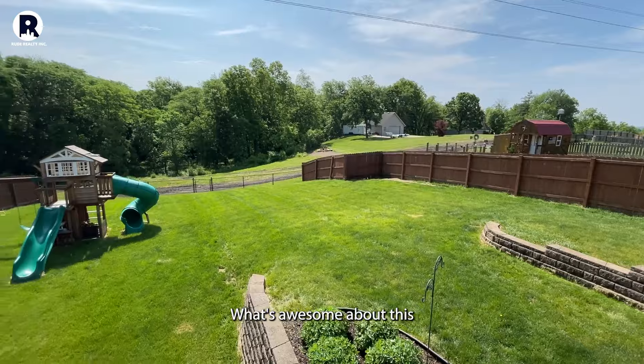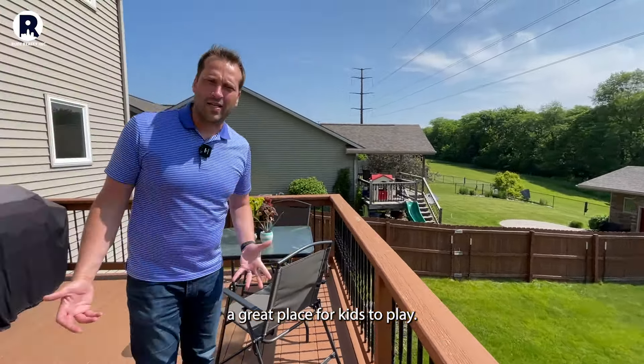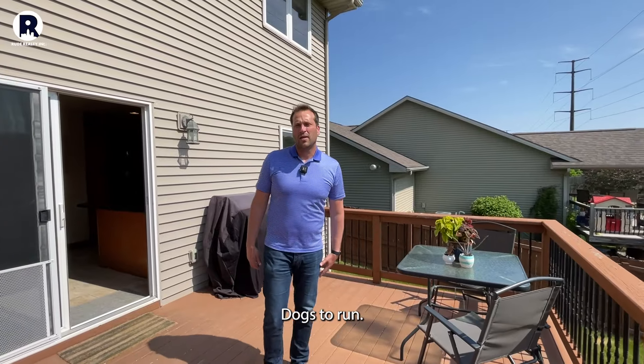What's awesome about this is that you have a fenced yard. It's a great place for kids to play, dogs to run, so on and so forth.